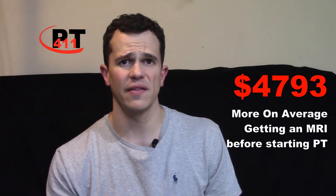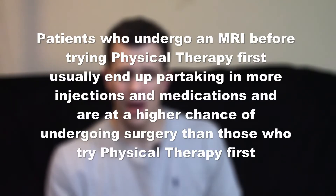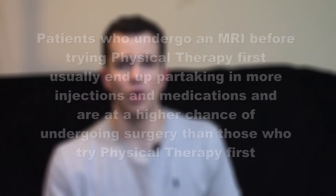This labeling can scare people, make them lose hope, and lead to the thought that only invasive procedures like medication, injections, and surgeries will fix their issues. Studies also show that people spend on average $4,700 more when they add an MRI to the mix, and that people who get an MRI for their low back before starting physical therapy usually end up with more injections and medication, and are at a higher chance of undergoing surgery than those who try PT first.